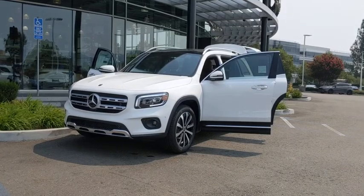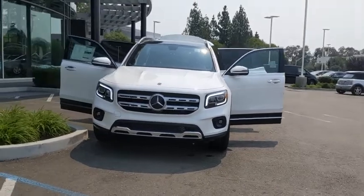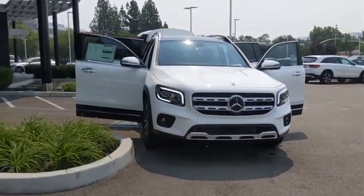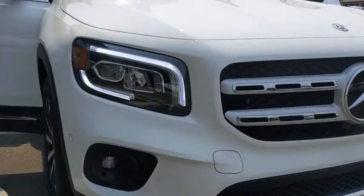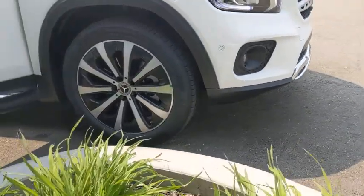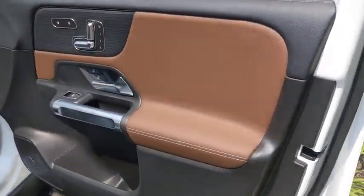You are going to love the 2020 Mercedes GLB. The Mercedes GLB is a spacious crossover that offers a plethora of technology and luxury features. Smooth acceleration and impeccable handling make this a fun vehicle to get behind the wheel of. Here are some of this vehicle's great options.